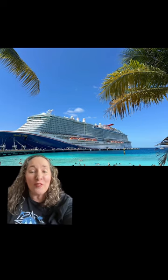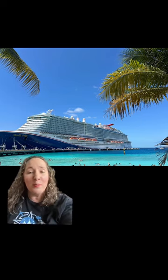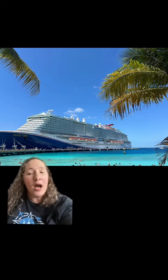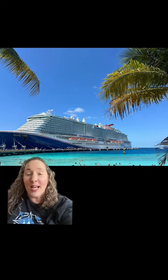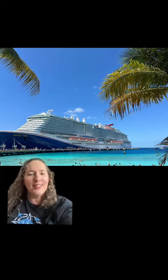And I didn't even show you the buffet that is obviously included, the main dining room food that's included, and up in the adults-only Serenity Pool area, they have a great salad bar station with incredible salads — all included.